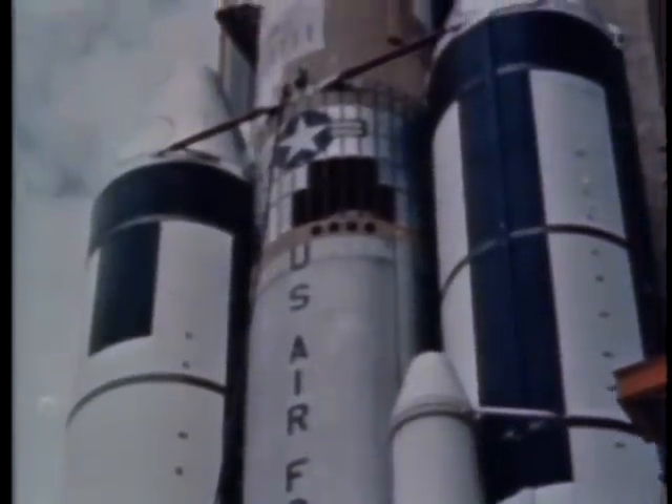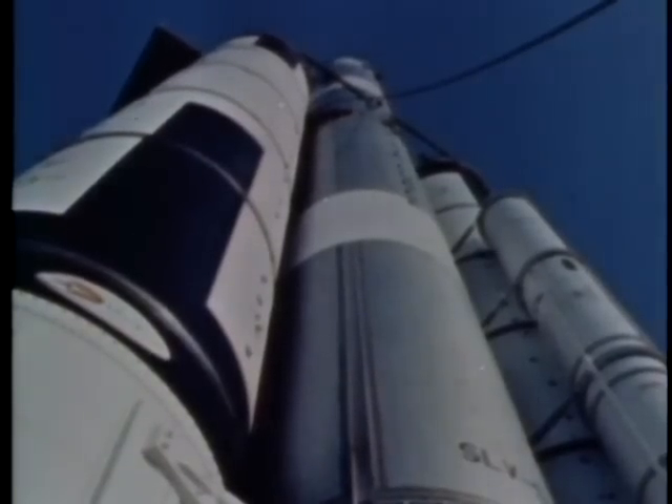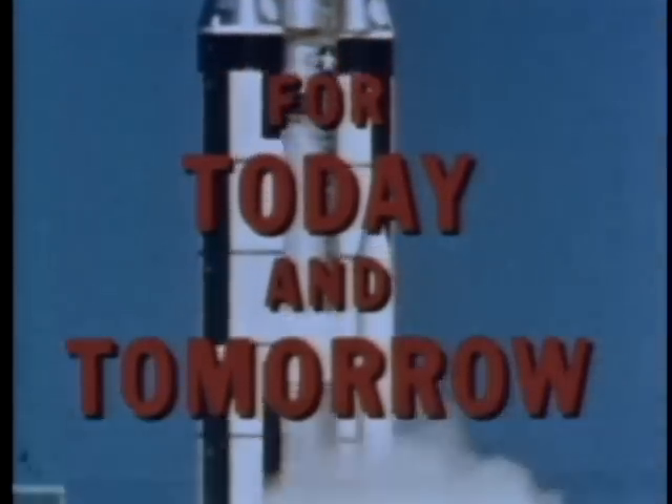The Air Force answer: Titan III — a space launch system designed to serve a myriad of needs in space, for today and tomorrow.